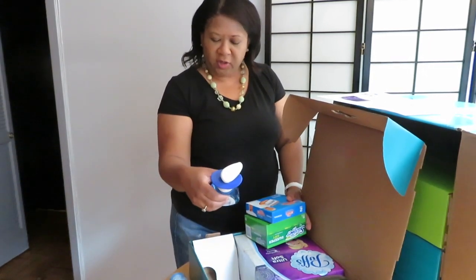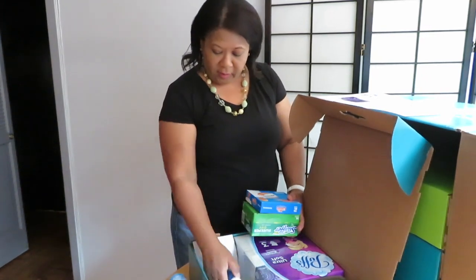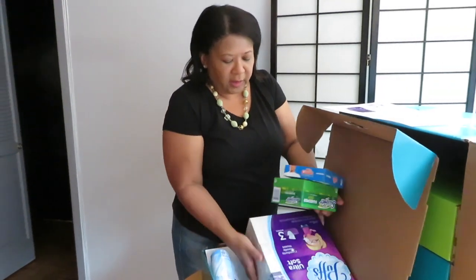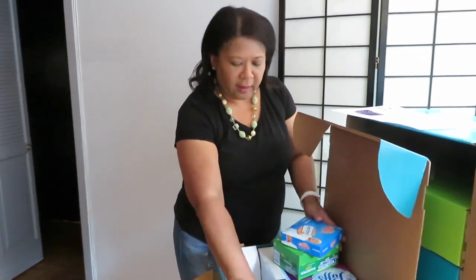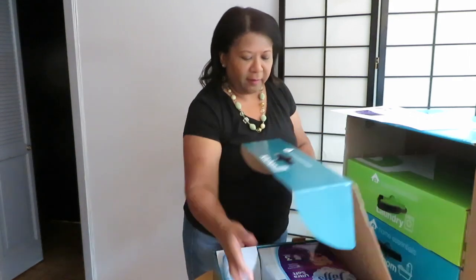And then we've got Dawn Platinum Dishfoam — 190 pumps — I'm excited about that. And then you've got, just in time for flu and cold season, Puffs Ultra Soft, and there's three boxes. And then the last thing — oh, for your car — Febreze. I don't have a car but I have a friend who has a car so they're going to benefit from that.